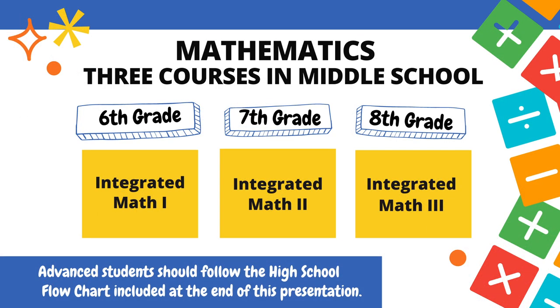For math during middle school, students need to take 3 courses. Before the start of the program, students are encouraged to take a placement test to determine where they should begin. Because of the integrated nature of the program, students may be given the opportunity to advance past their currently enrolled grade level. If seeking advancement, please contact the mathematics department chair. In 6th grade, students begin with Integrated Math 1; in 7th grade, Integrated Math 2; followed by Integrated Math 3 in 8th grade. Advanced students should follow the high school flowchart included at the end of this presentation.